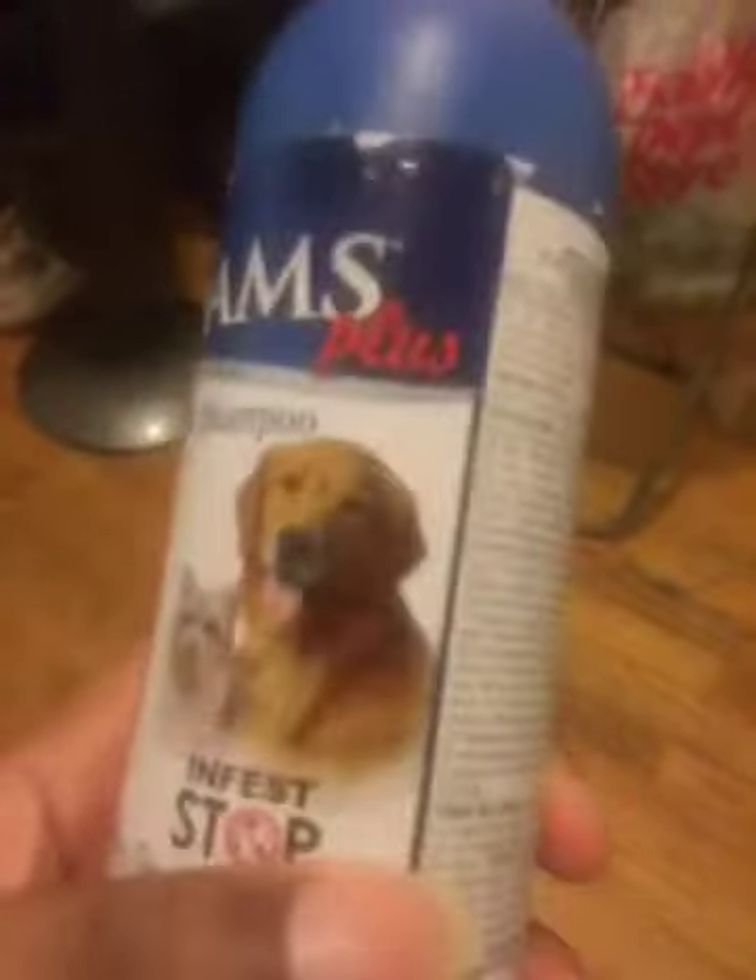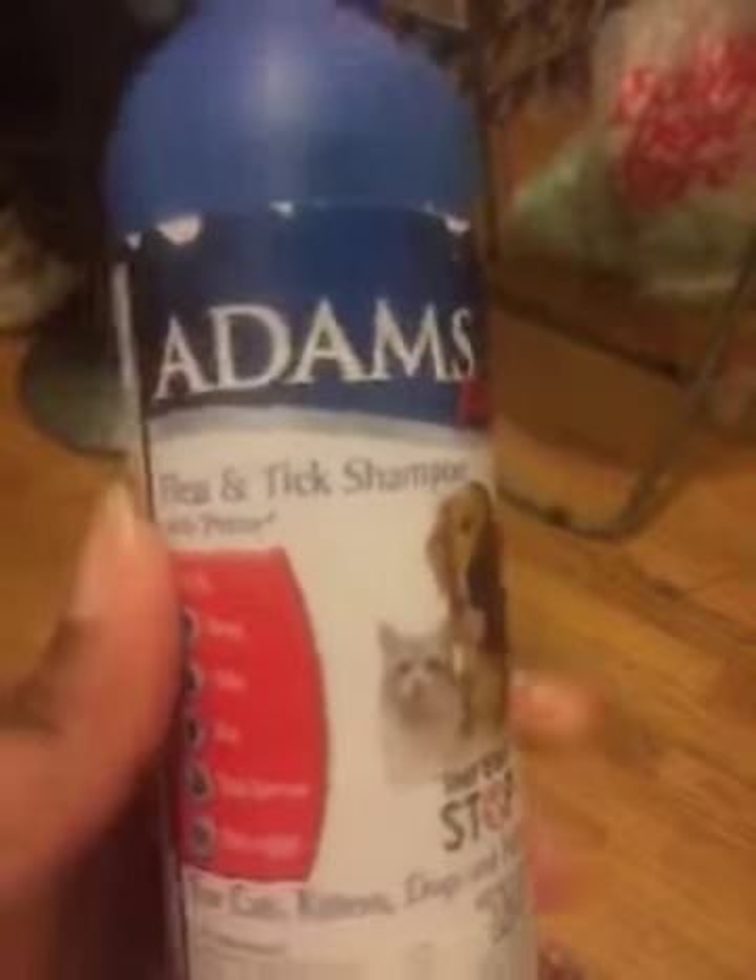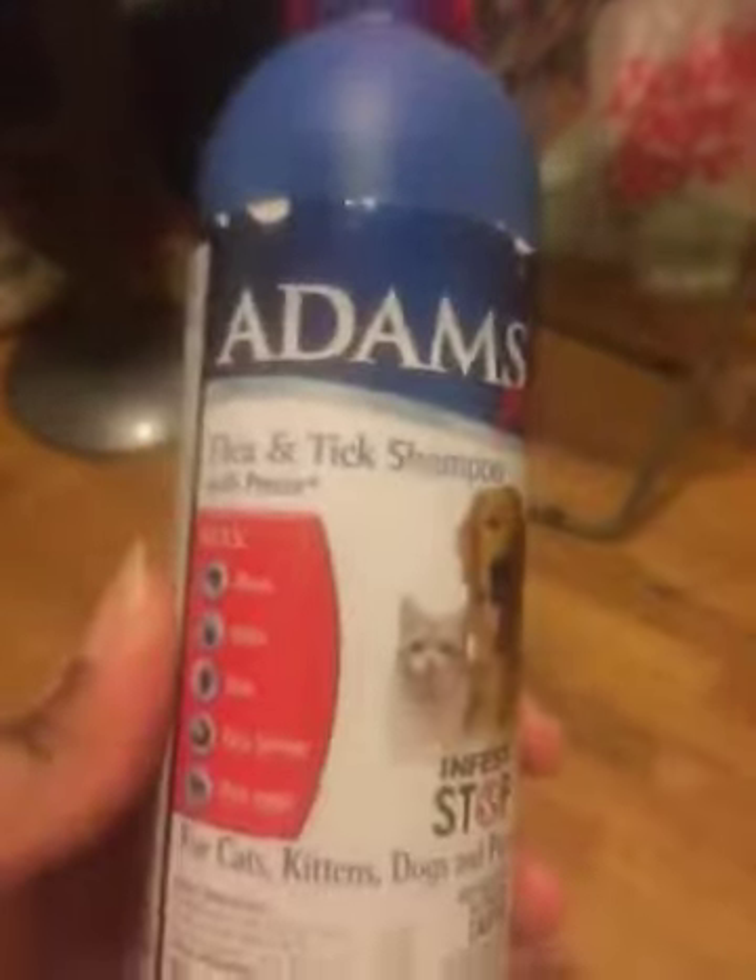Hello everyone, this is my review — it's not gonna be too long. I have two cats, I use this on them, and it works perfectly.